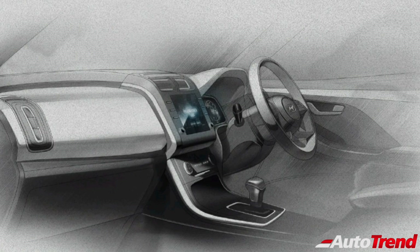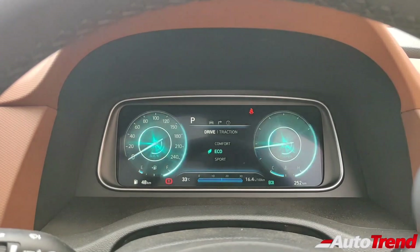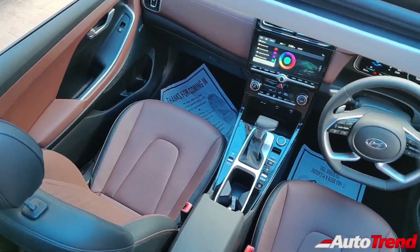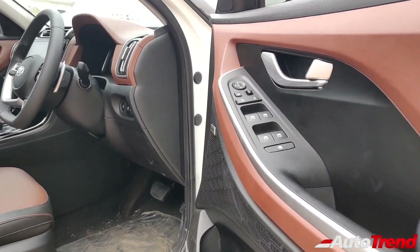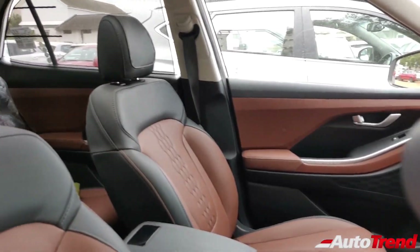The overall interior materials, design and layout will remain exactly the same. However, the top-spec variants of this new facelifted Hyundai Creta will now get the fully digital, full-color, customizable instrument cluster we have seen on the Hyundai Alcazar. Other features such as ventilated seats, electronic parking brake, 10.25-inch touchscreen system, Bose branded premium surround sound system, and the power-adjustable driver seat will be carried forward to the facelift.